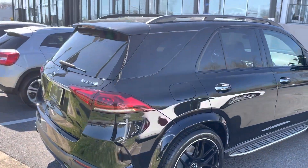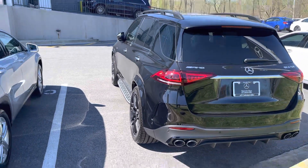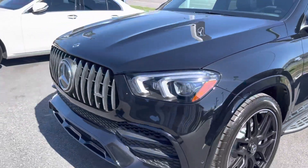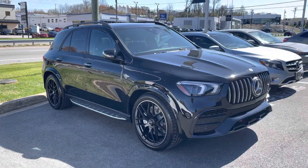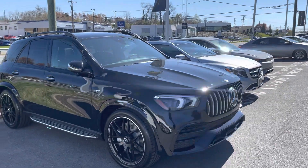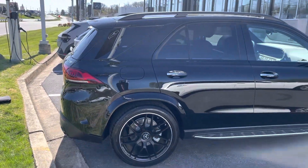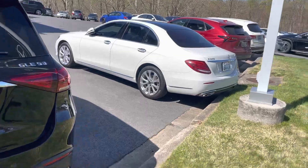Guys, it looks like we found a GLE 53 AMG — OG panda beads. Beautiful color. Let's walk around and see what else we can find.